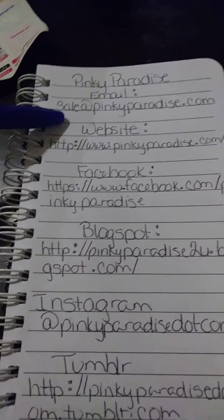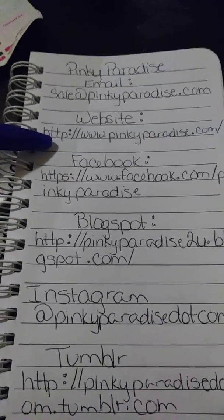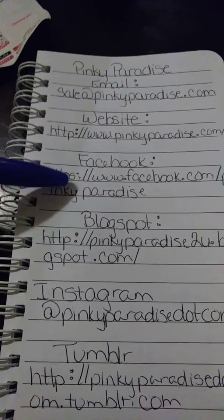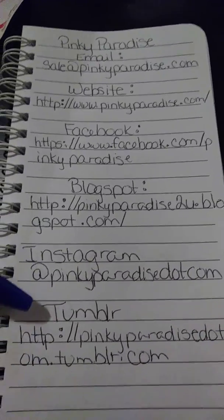Their email — this is their email address, we can reach them. This is their website; we go directly to them to order. There's their Facebook and their blog spot. They have an Instagram and a Tumblr.